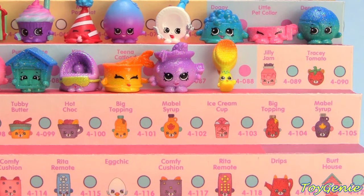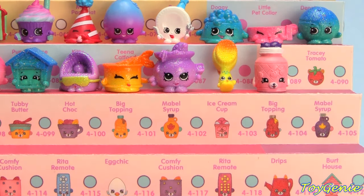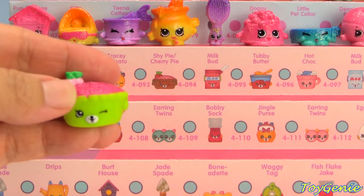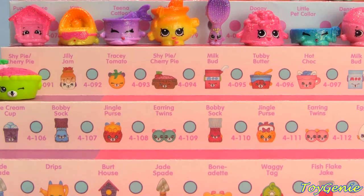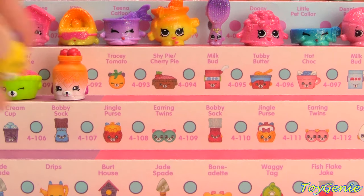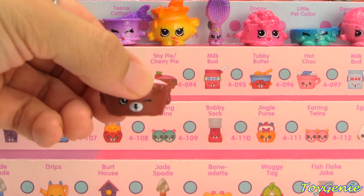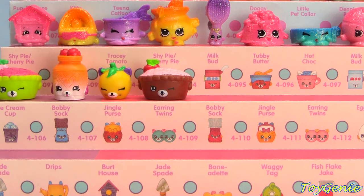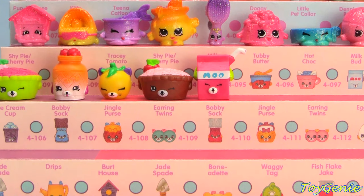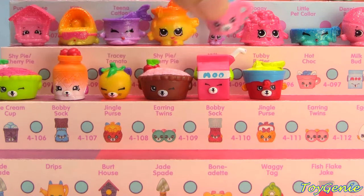The Super Big Petkins category is next and we start with the Pink Chilli Jam, followed by a Red Tracy Tomato, Green and Pink Shy Pie Cherry Pie, Jilly Jam, and Orange and White Tracy Tomato in yellow and purple, Shy Pie Cherry Pie in brown and pink, Milk Bud in pink, Tubby Butter in blue and red, and the Pink Hot Chalk.